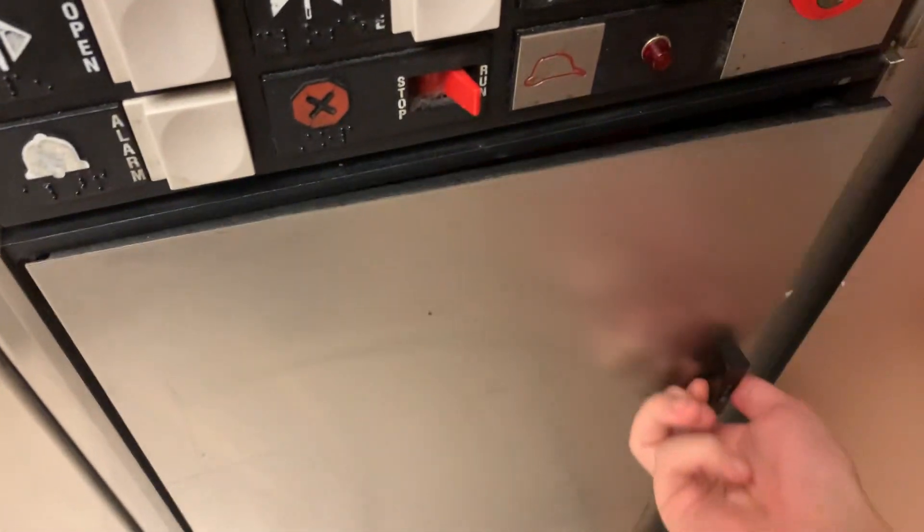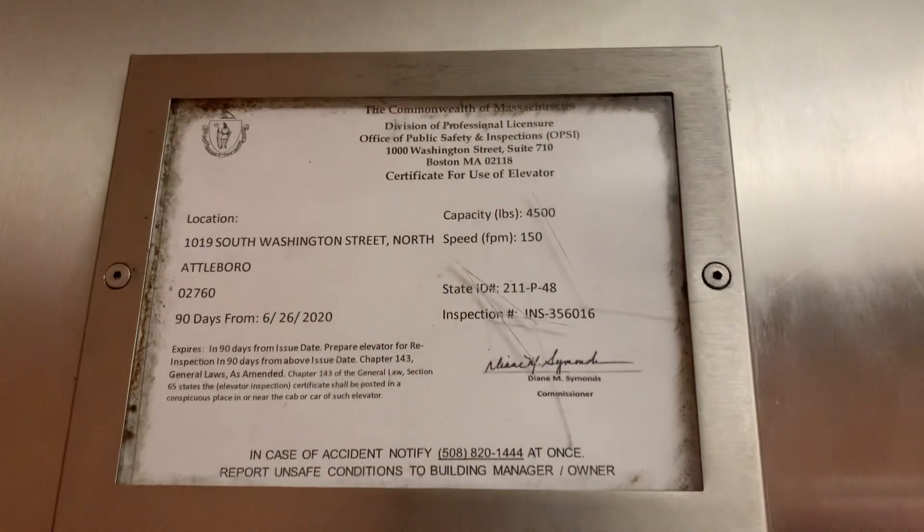Non-ADA compliant buttons, but ADA compliant phone though. 150 feet per minute capacity, 4500 pounds.